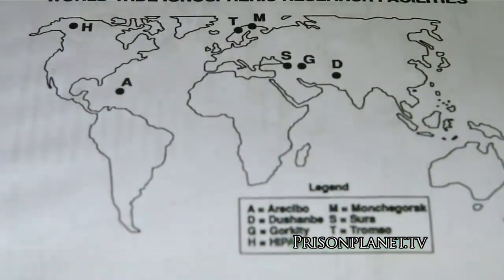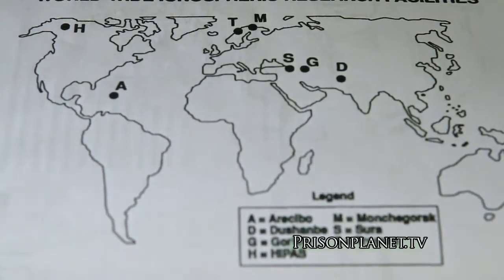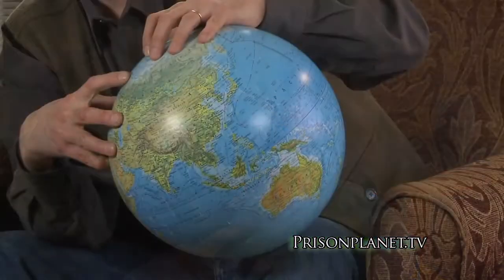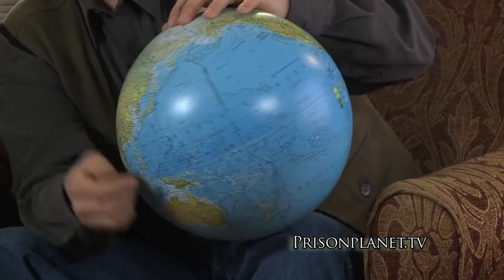Looking at where these facilities are: here in Alaska, we have one at Gakona, which is about 250 miles northeast of Anchorage. Going across Canada, there are a number of these facilities controlled by the Canadian government — Rosalie Bertel has reported on those. There is one in northern Norway run by the Max Planck Institute, and then there are five old transmitters in the former Soviet Union. Literally, when you look at them, they go around the globe.